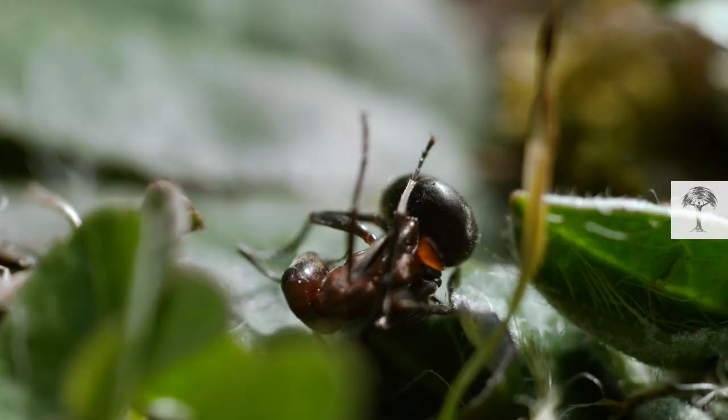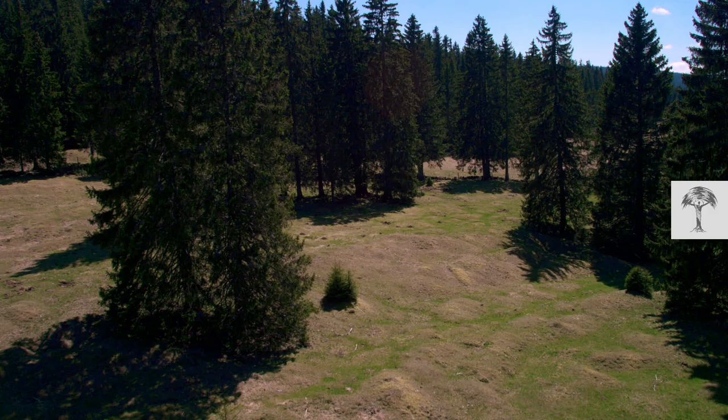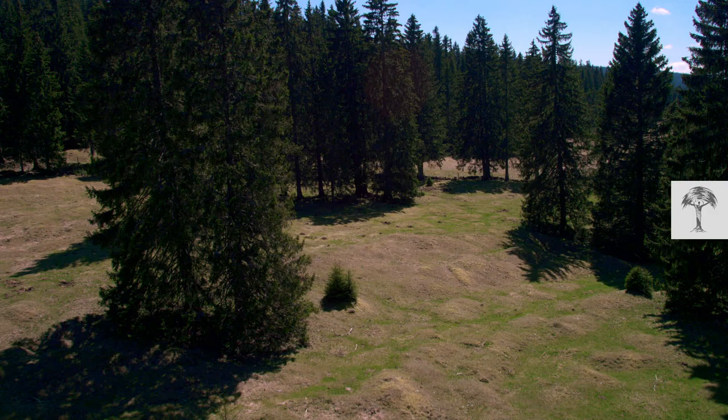For the ants in the meadow, it's been a costly start to the year. But it's worth it to have their borders established for the rest of the season, so they can recover their strength. Until next year.